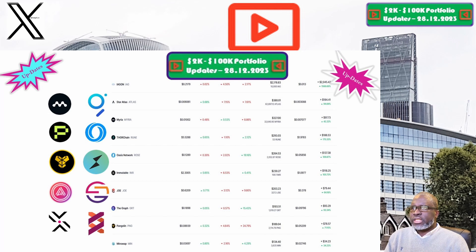Moving on to The Graph and the GRT token: the price this week is sitting at 19 cents. Our portfolio is now valued at $193.51. Week on week we are up 15.3%, and overall we are still up 93.3%, which makes The Graph and the GRT token one of the best performing positions within our 2K to 200K portfolio challenge.